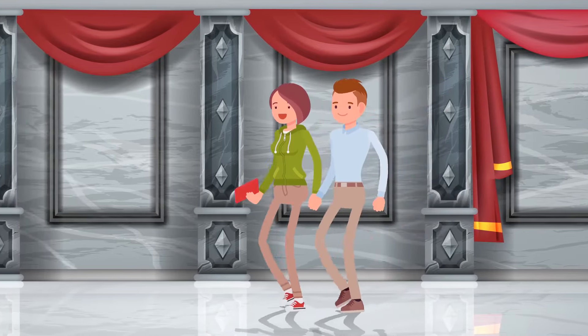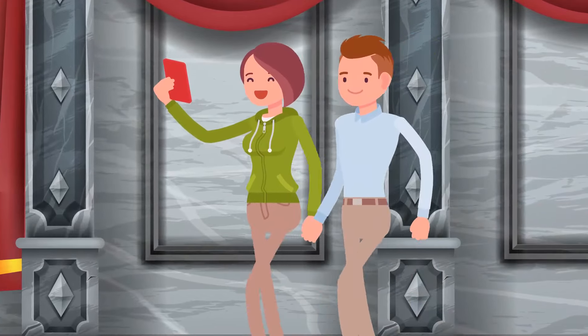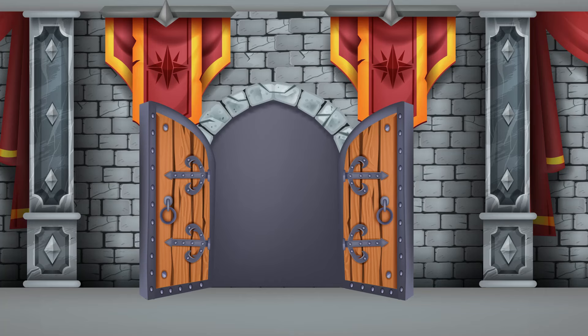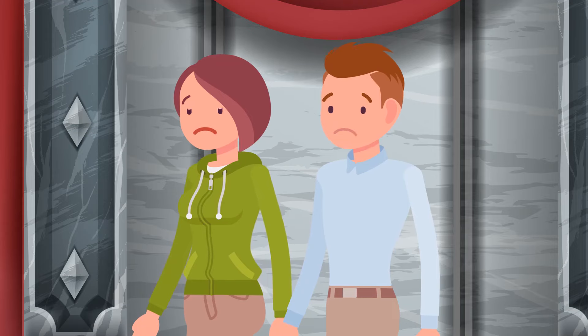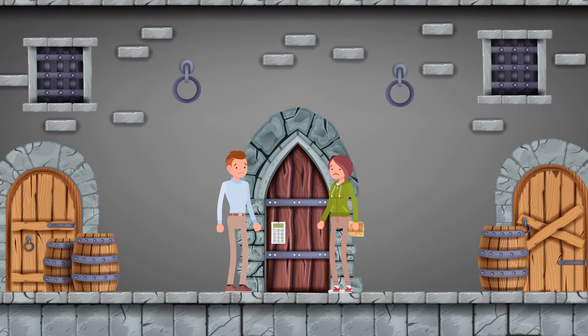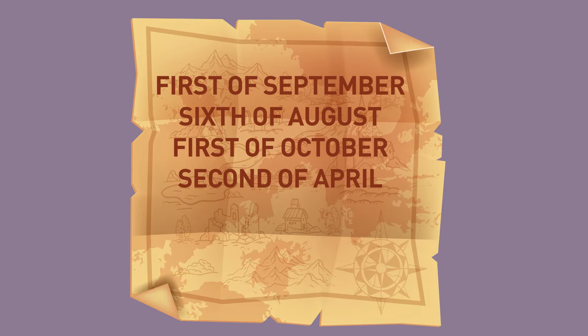Brad got well quickly and Becky took him on a romantic trip to an ancient castle. While walking around and taking pictures, all the doors suddenly slammed shut and the guys were trapped inside. Brad found a door with a four-digit combination lock, and Betty found a piece of paper on the floor. Can you help them crack the code and escape?